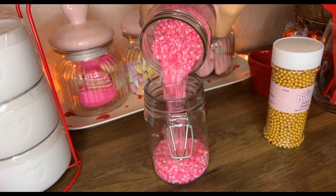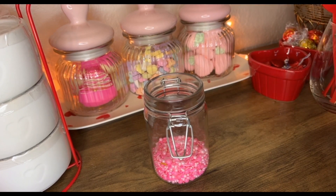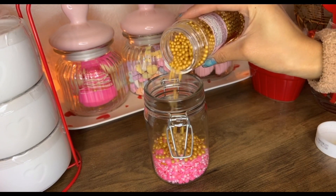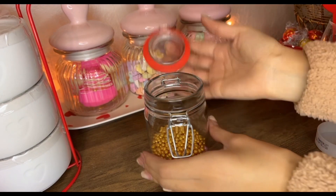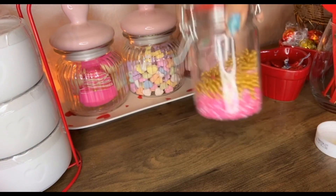I'm just gonna put a little bit of the pink ones — not too many because I need these for cakes and hot cocoa bombs. For the gold I'll put quite a bit more in there, and then I'll just shake it to mix them together.